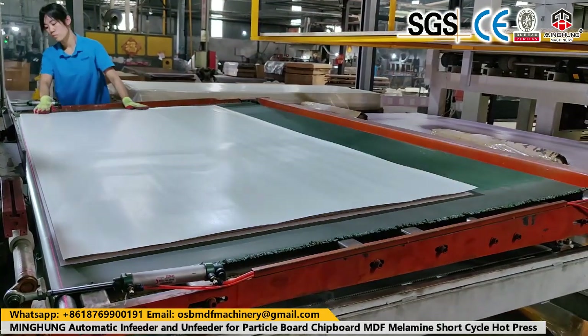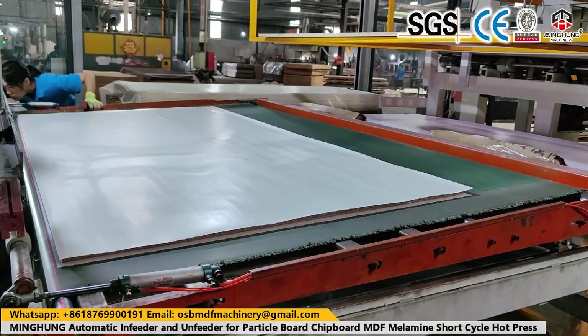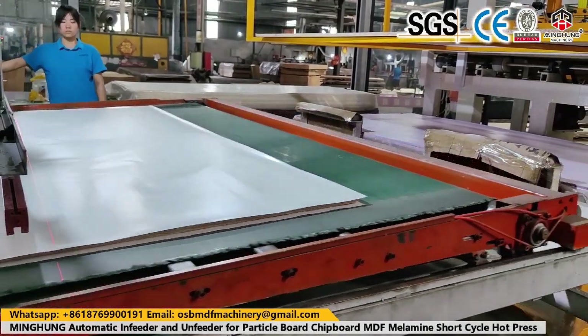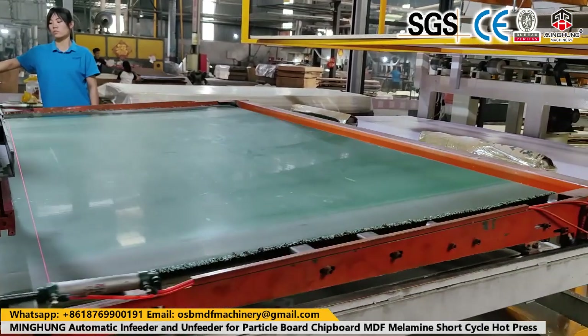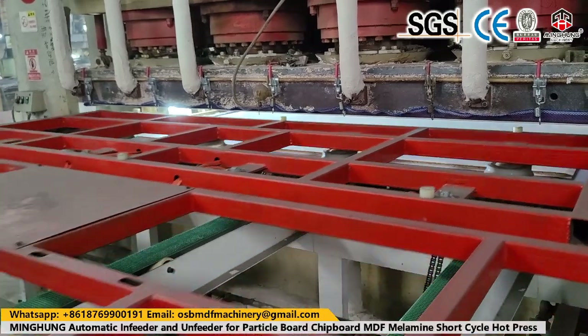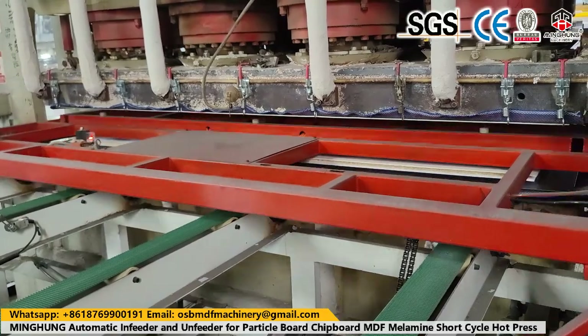Welcome to contact us for more information about plywood hard press machines. Choose us — you need not worry about anything. We will help you arrange all, offer you the better and suitable machine, provide a 2-year warranty, and our professional technical team will be at your service at any time. We hope to build a good and long-term cooperation.